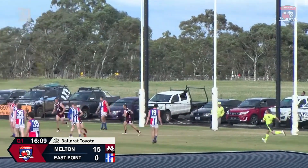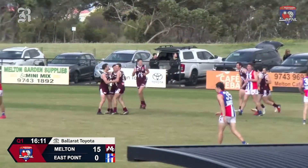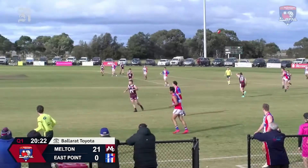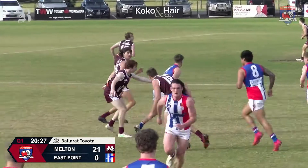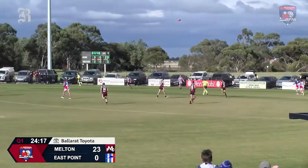Jack Walker gets another opportunity, offloads to a teammate. The shot on goal from Lachlan Higgie — a cracker! And there's another goal for Melton. An up-and-under kick sets it up for Johnson — great mark. It's Ballarat's match of the day.